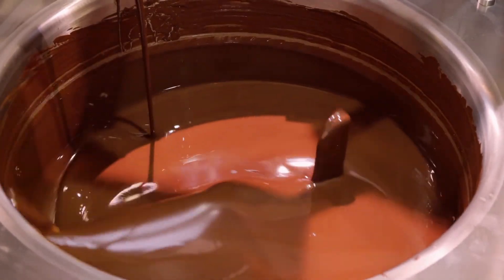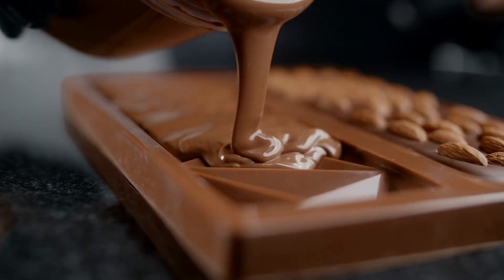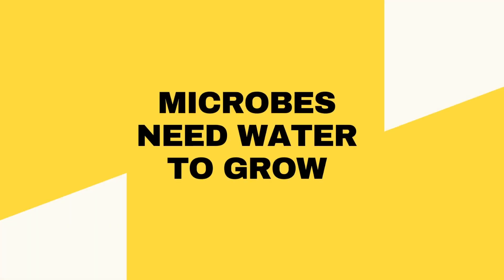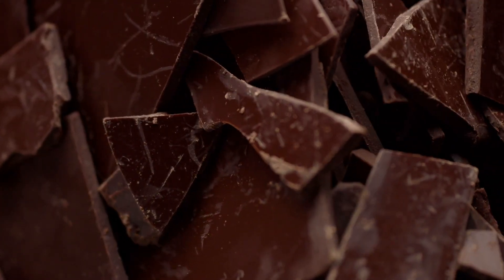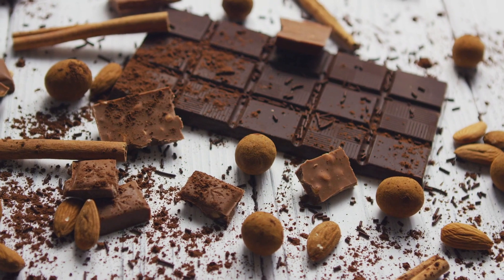Chocolate is a suspension of cocoa solids and sugar in cocoa butter. It is made from fat and carbohydrates only. Microbes need water to grow, but the amount of water or water activity in chocolate is very low. Chocolate will almost never grow colonies of microorganisms, but moisture from the air can enter the chocolate and initiate microbial growth.